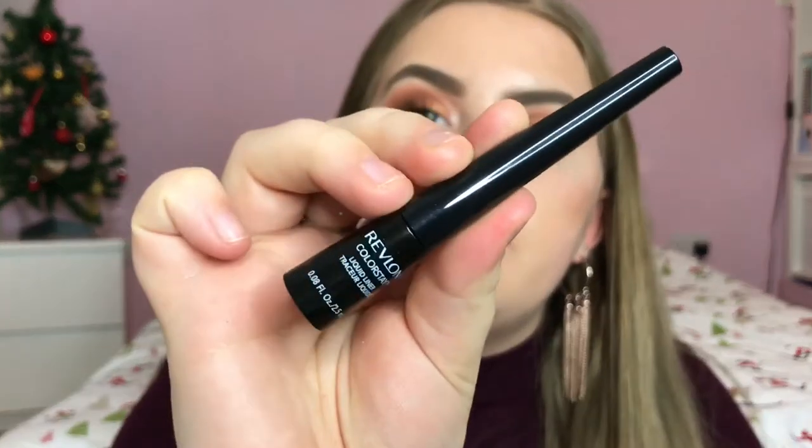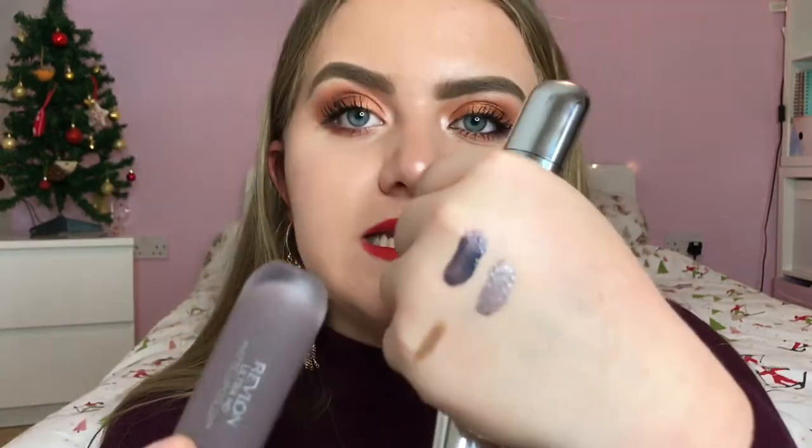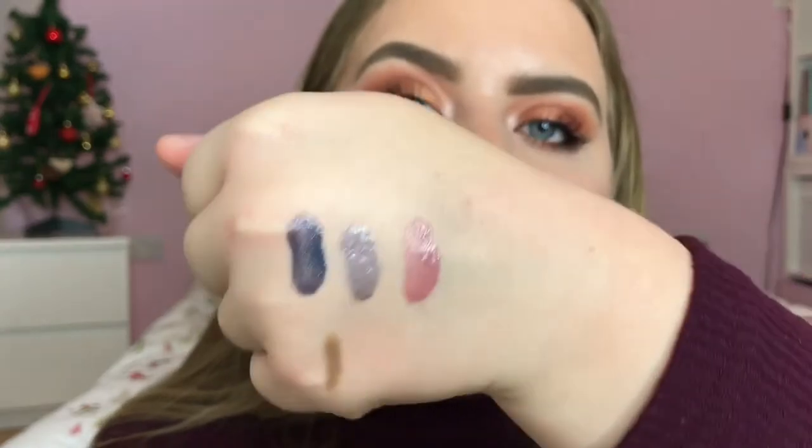They also sent me the Colourstay Liquid Liner in Blackest Black — it's like a little inkwell style liner with a felt tip applicator. I haven't worn eyeliner for a really long time but I want to get back into it especially for this time of year. One of the things I was most excited about: they sent me three of the Ultra HD Matte Lip Colour Metallics. The shades are Glitz — a blue colour; Lustre — a grey lilac-y purple; and Glam — a rosy shimmery pinky colour. I'm really interested to see what these look like on. I think they're great for this time of year.